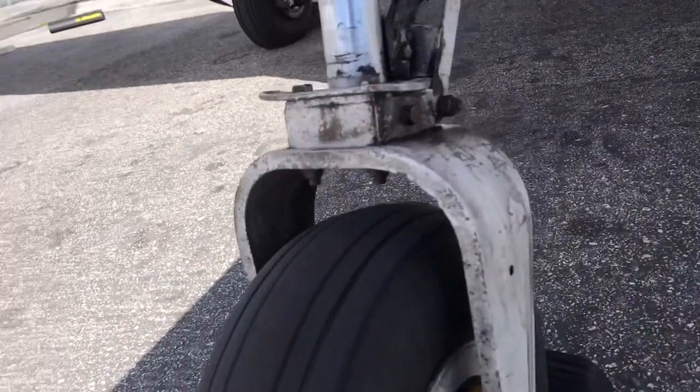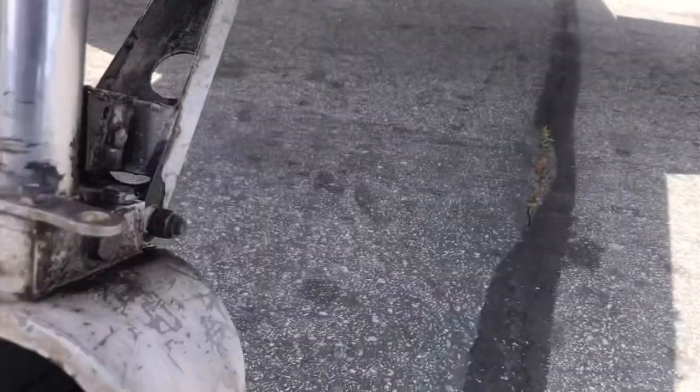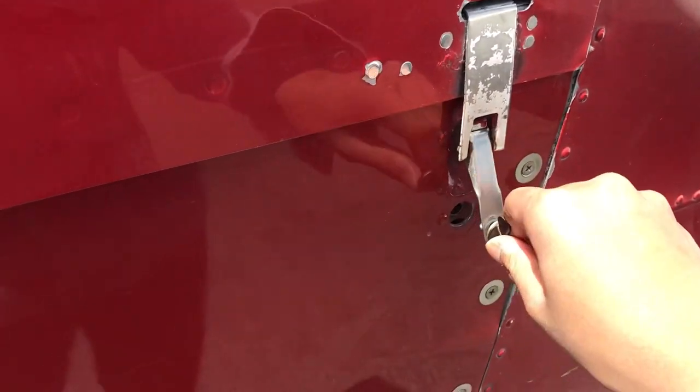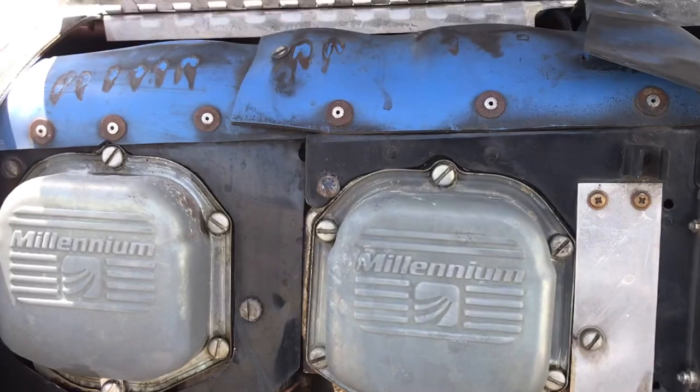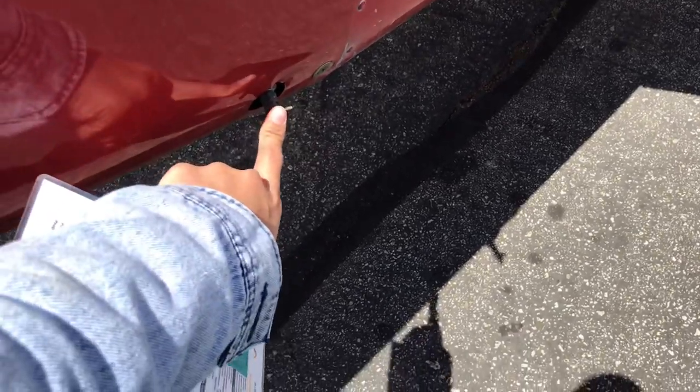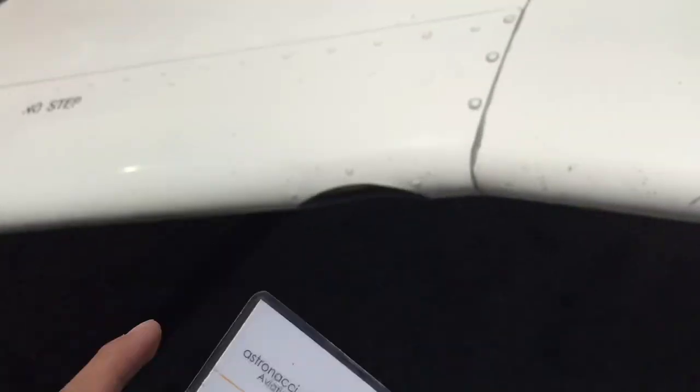Nose gear and tire — everything looks good. And the engine cover — we should move this away. Don't forget, it's kind of stupid to fail on the checkride because you left this on. Same as the previous one, just open it. Everything looks good in the engine. Let's close it. The fuel strainer needs to be checked here, but let's check it after the refuel. Air inlet — good.